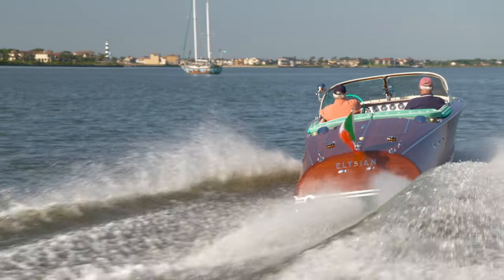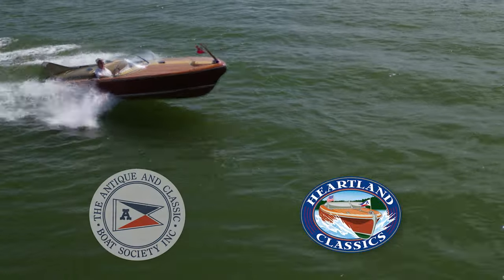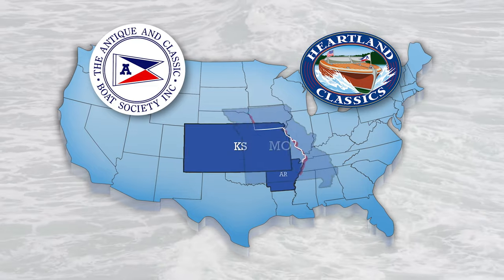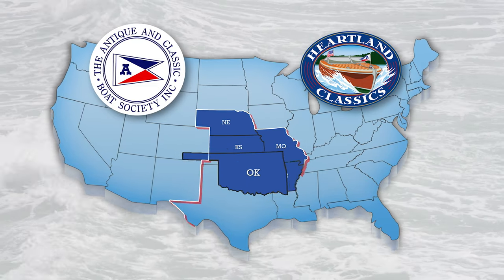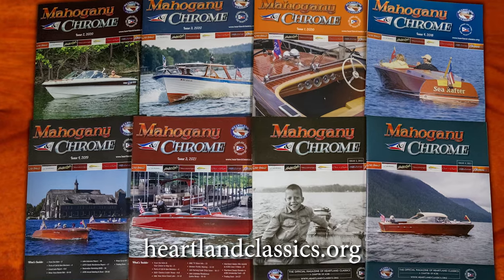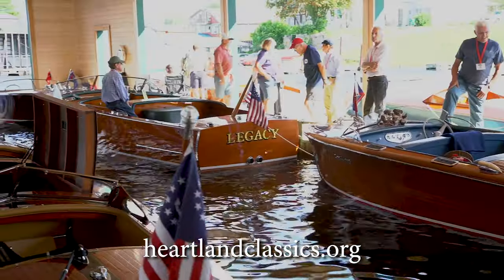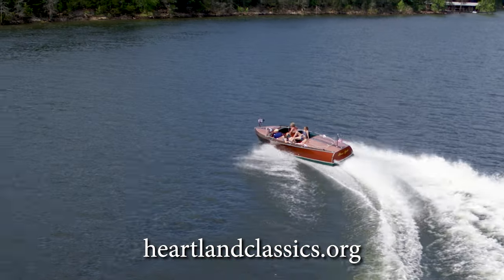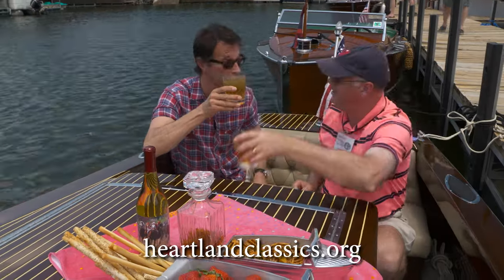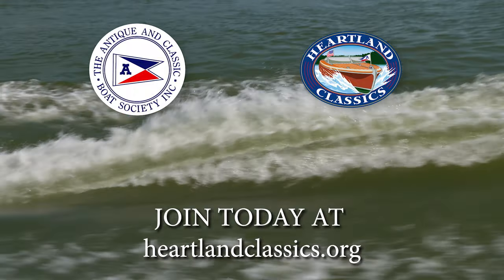Antique and classic boat lovers have a home in America's heartland. The Heartland Classics chapter of ACBS warmly welcomes members from Arkansas, Kansas, Missouri, Nebraska, Oklahoma, and Texas — an active chapter with an award-winning magazine and multiple yearly events across the wonderful waters of this region. Vintage boating fun is always just a short drive away. Heartland Classics is a proud sponsor of Mahogany and Chrome. Join today at heartlandclassics.org.